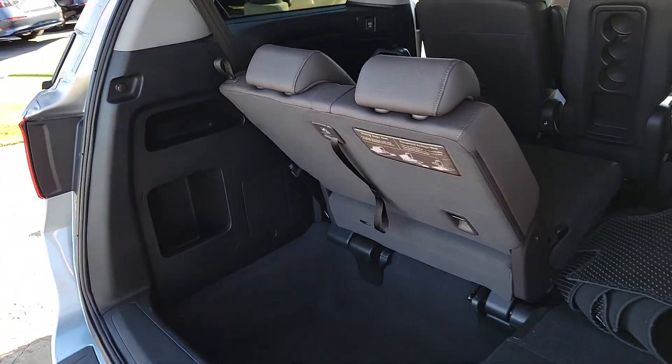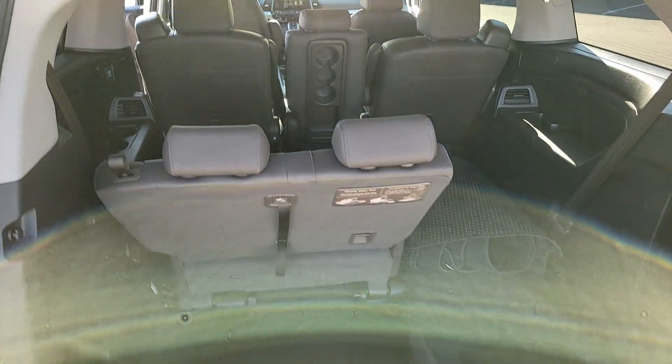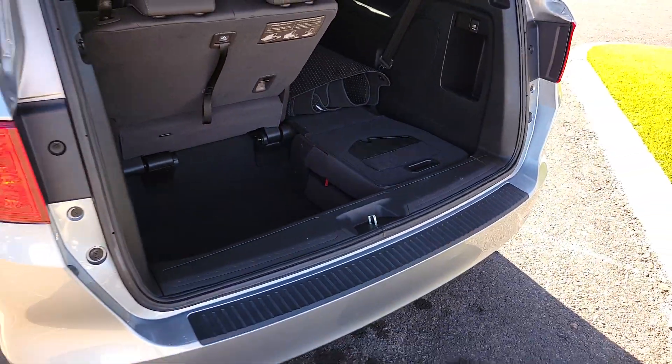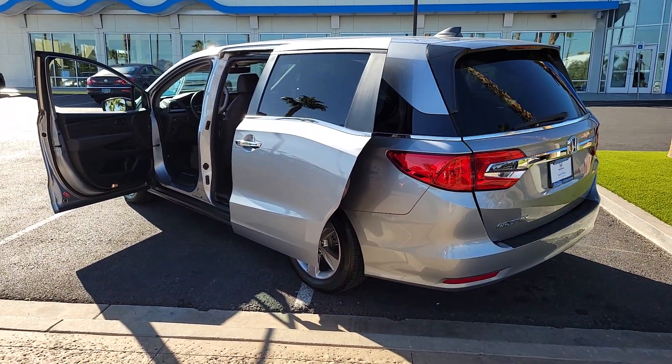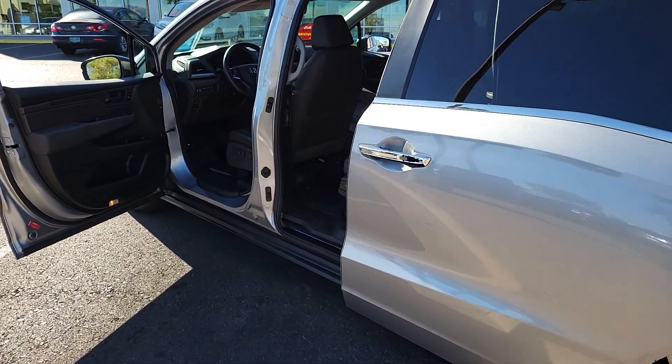These are just some of the great options this vehicle comes with: pre-collision system, backup camera, blind spot monitor, third row seat, heated front seat, tire pressure monitoring system, universal garage door opener, side airbag, driver illuminated vanity mirror, cruise control.